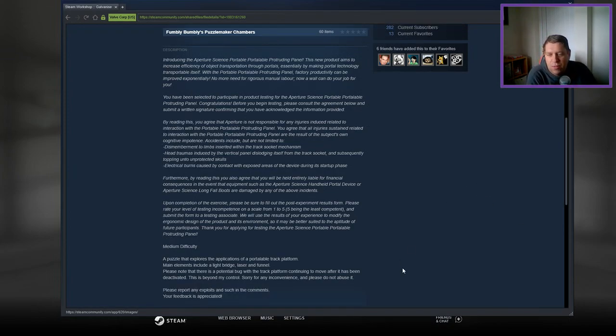Furthermore, by reading this you also agree that you will be held entirely liable for financial consequences in the event that equipment such as the Aperture Science Handheld Portable Device or Aperture Science Longfall Boots are damaged by any of the above incidents. Upon completion of the exercise, please be sure to fill out the post-experimental result form. Please rate your level of testing incompetence on a scale of one to five, five being least competent, and submit the form to a testing associate. We will use the results of your experience to modify the ergonomic design of the product and its environment so that it may better be suited to the aptitude of future participants. Thank you for applying for testing for the Aperture Science Portable Portable Portruding Panel.